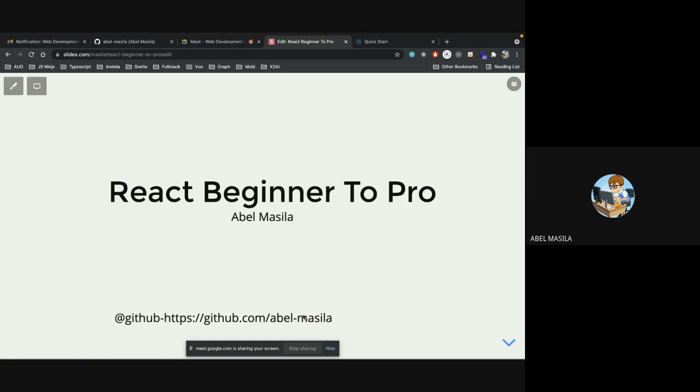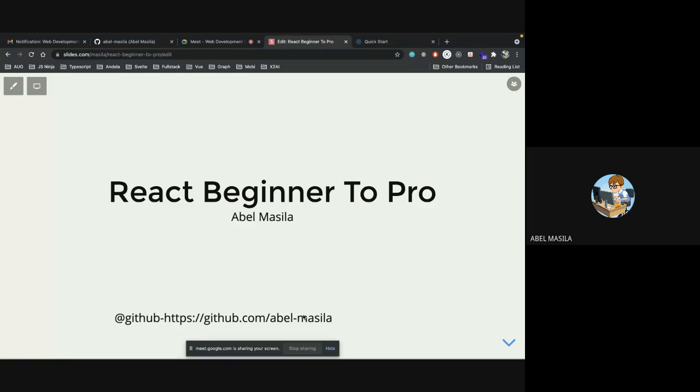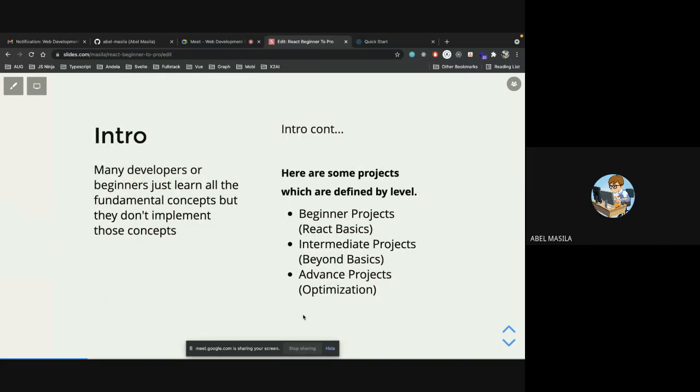When I say React, I don't mean you can only develop in React after this bootcamp — you can always switch to another framework. This talk shows you how to grow from zero to pro. Many developers learn the fundamental concepts but don't implement them, and that's why having a project at some point in the bootcamp is great. We have categories: beginner, intermediate, and advanced projects.